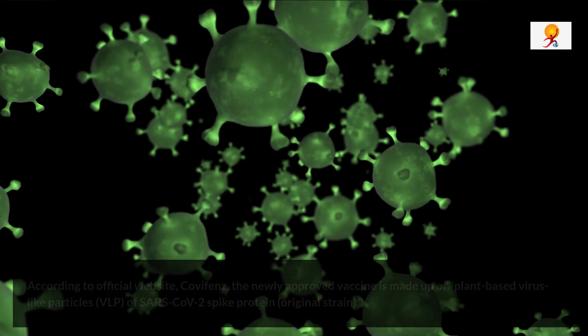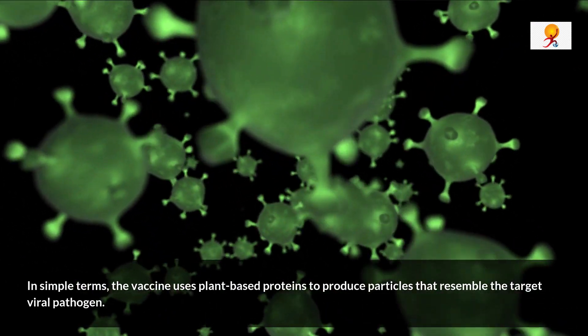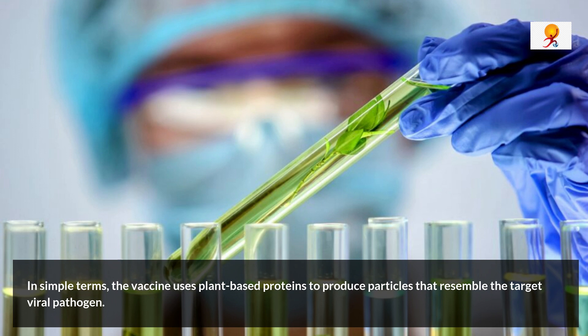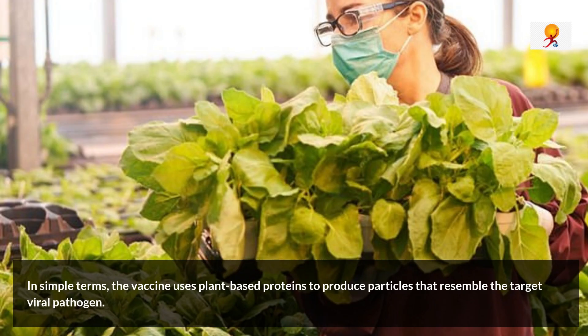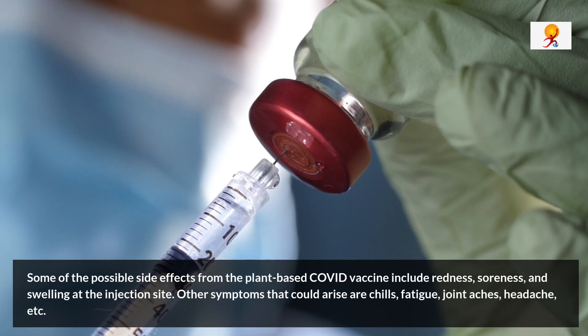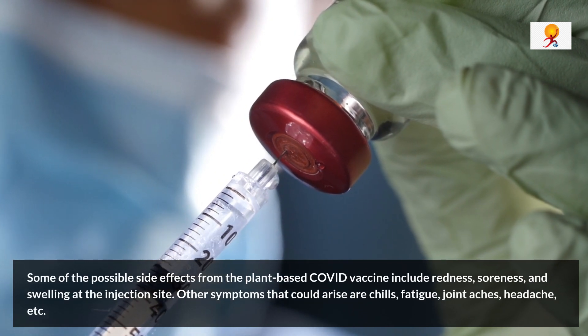In simple terms, the vaccine uses plant-based protein to produce particles that resemble the target viral pathogen. Talking about the side effects of this vaccine, some of the possible side effects are redness, soreness, and swelling at the injection site.